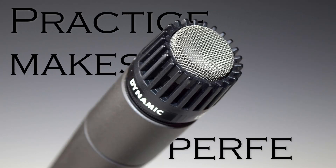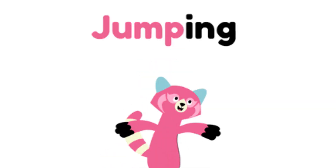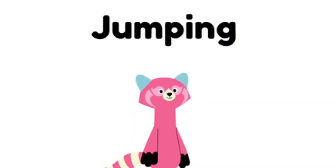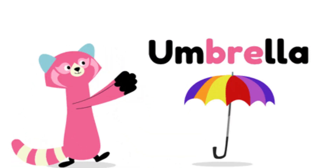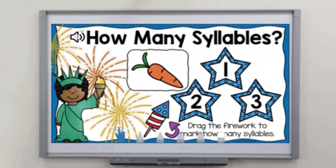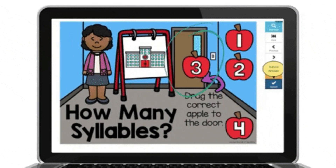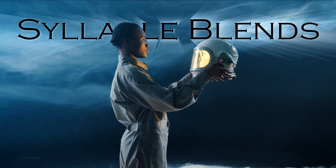Practice saying these blends aloud to improve your pronunciation. Syllable blends are found in many words and greatly impact how we communicate. Mastering syllable blends enhances fluency and reading skills. Engage in exercises like word games or tongue twisters to further strengthen your grasp of syllable blends. Syllable blends are building blocks for language proficiency.